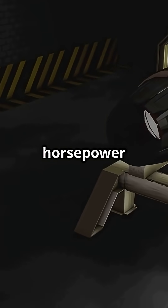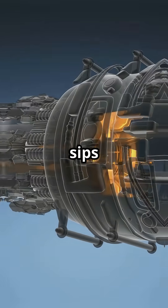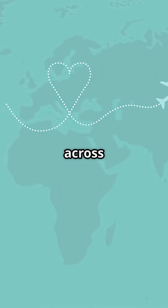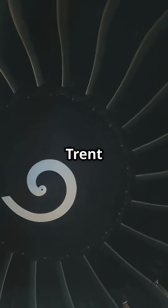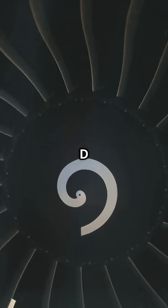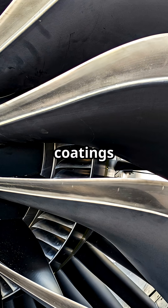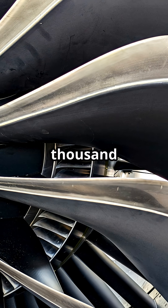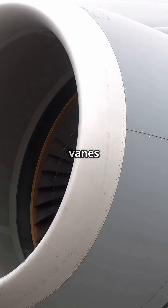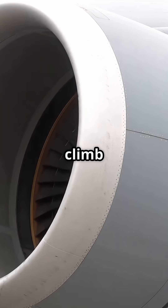With over 118,000 horsepower at take-off and a bypass ratio of nearly 10 to 1, it sips fuel with the efficiency of a hybrid but moves a 300-ton jet halfway across the planet. The Trent XWB combines an enormous fan diameter with advanced 3D aerodynamic compressor blades, hollow turbine components, and ceramic coatings that survive over 1,600 degrees Celsius.